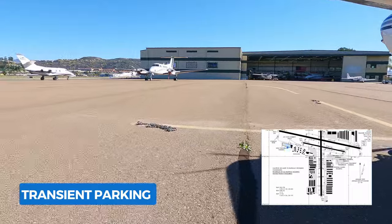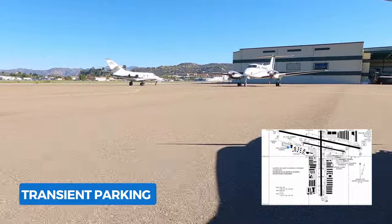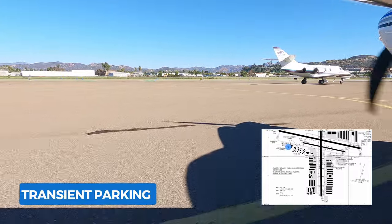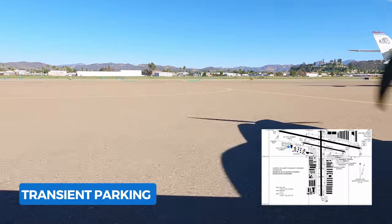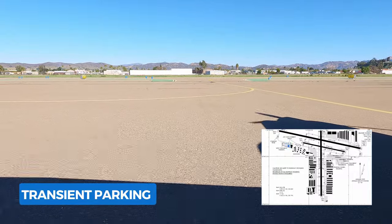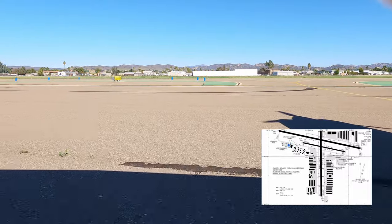While you guys are getting the scenic tour of transient parking, there are tie-down chains here. Like most places, some of the links on the end of the chain are sometimes too bent. So always have your own straps with you — we had that problem. One of the tie-downs we couldn't get around our hook, so we had to use our own straps. Something to keep in mind.